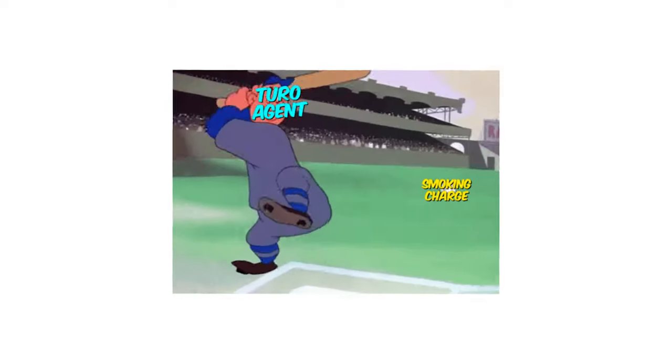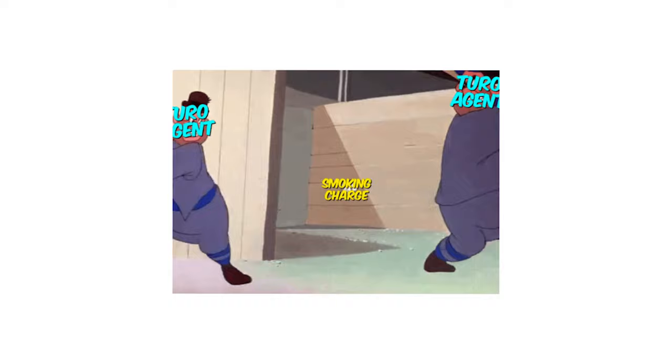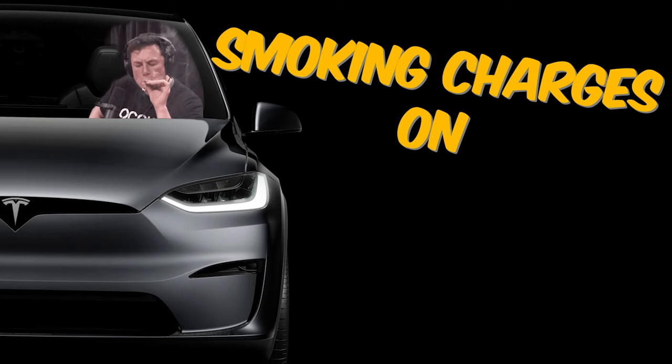I have a way to almost guarantee that you get your smoking charges approved on Turo. I hear time and time again from hosts on Turo that they just can't seem to get smoking charges approved. What if I told you that you're probably doing it all wrong? In today's video, I'm going to be going over the easiest way to get you that extra $250 when renters smoke in your car.